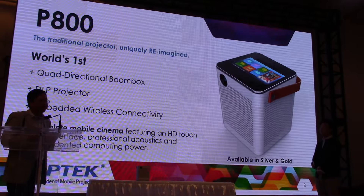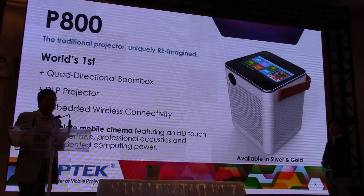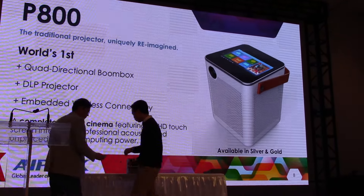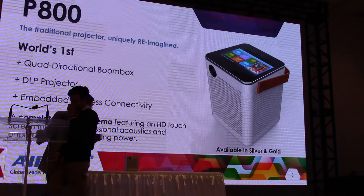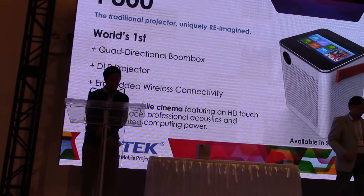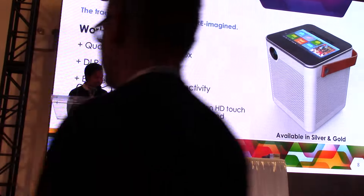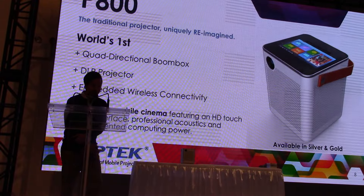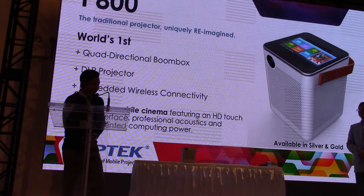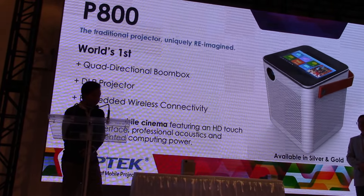Now I want to hand over the presentation to Sukai, and share with you our second amazing product. Thank you. Ladies and gentlemen, what you're seeing here is a device that's the first of its kind — it's a real game-changer. The P100 is the flagship of our new Net-Projector series.